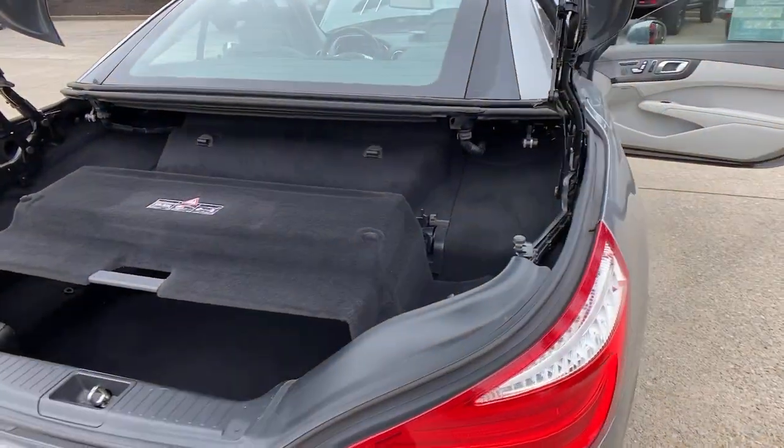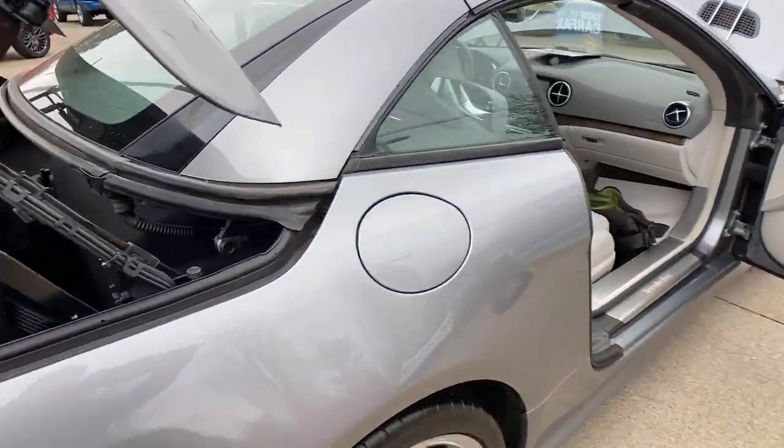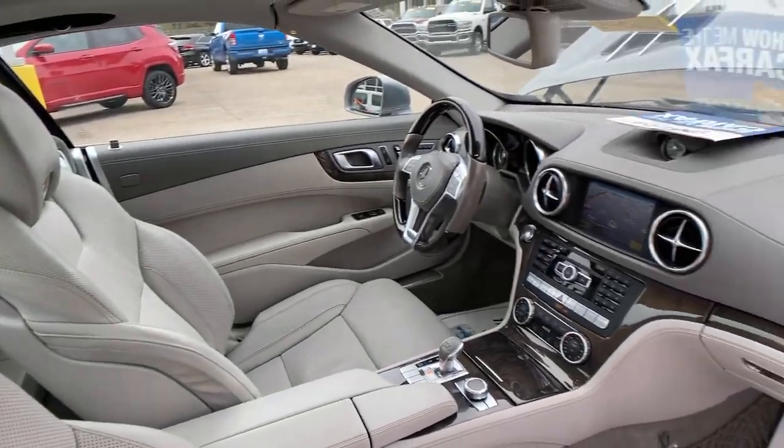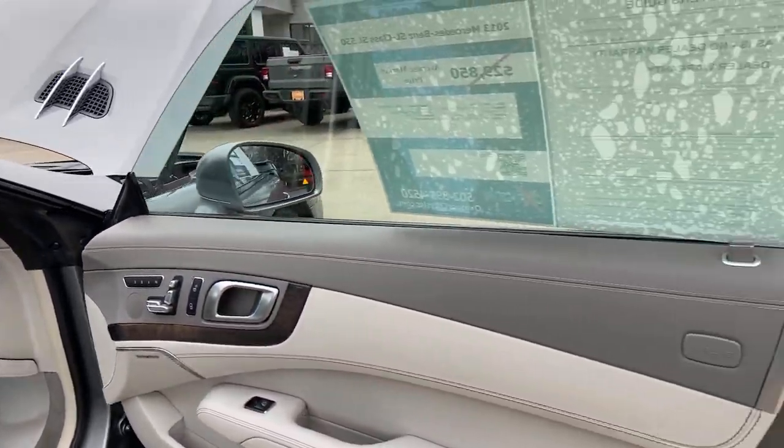Feel inspired by beautiful design when you're behind the wheel of this exceptional SL-Class. Treat yourself to a test drive today — our staff will toss you the keys and give you an outstanding customer experience.